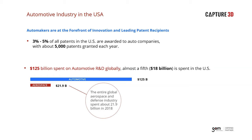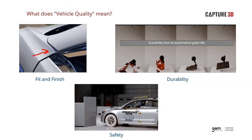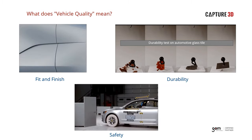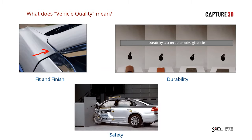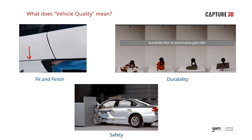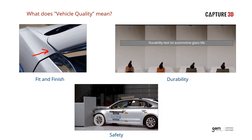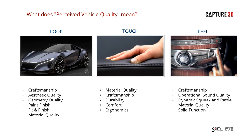Now let's look at what automotive quality actually means and how optical 3D scanning is helping to achieve success. When asked what vehicle quality means, most consumers would likely respond with topics like fit and finish, durability, and safety. These attributes relate to how well the car fits together, how long before components wear out, and how well the car will protect the occupant in a crash. However, there's more to vehicle quality than just these characteristics — there is also perceived quality.